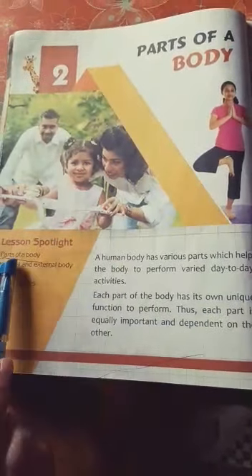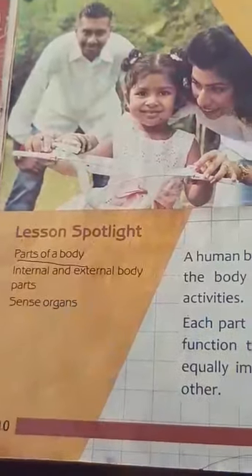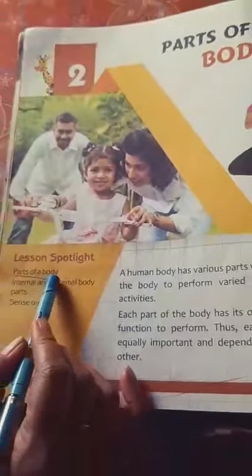Students, today we will discuss from lesson spotlight: parts of a body — internal and external body parts, or sense organs. Today our first topic is parts of a body.